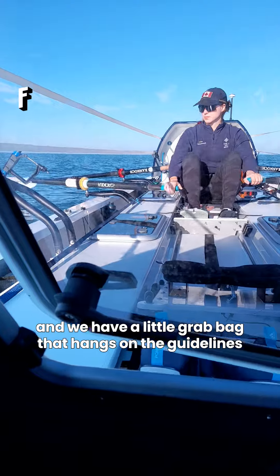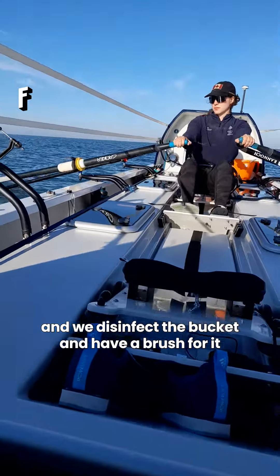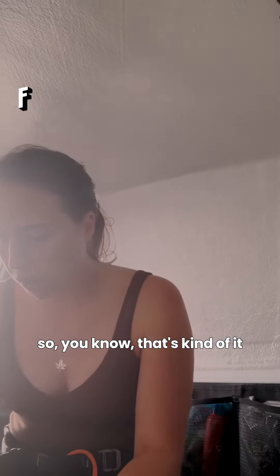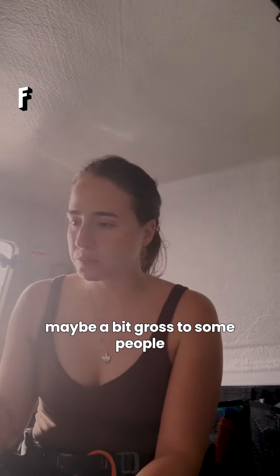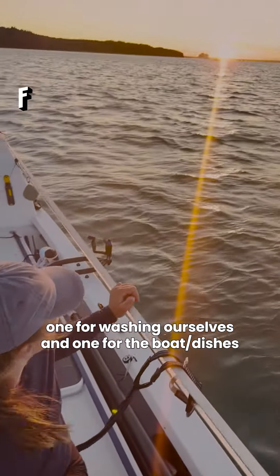You bucket and chuck it. We have a little grab bag that hangs on the guidelines — it has our hand sanitizer and such in it. We disinfect the bucket and have a brush for it. That's kind of it. Maybe a bit gross to some people, but we make do on an ocean rowing boat. We do have two other buckets: one for washing ourselves and one for the boat and dishes.